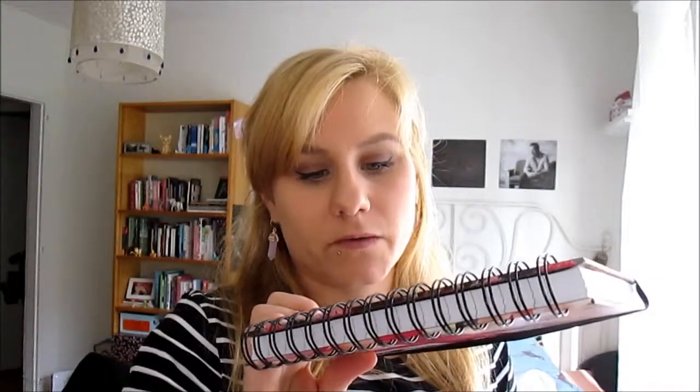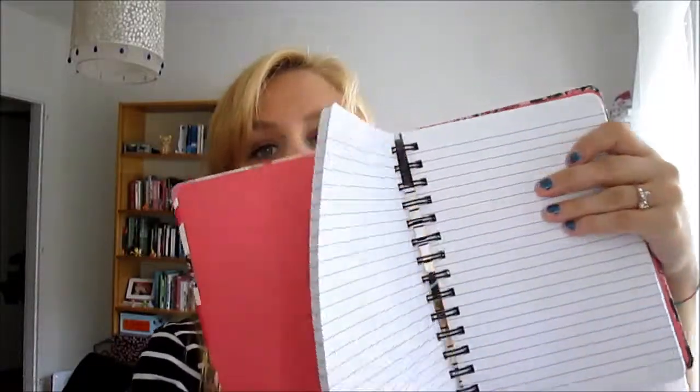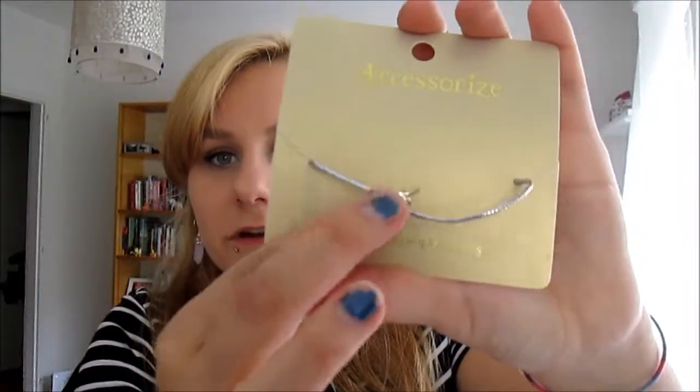Last but not least, when we were at the airport we did some last-minute shopping — because that's what we do. I went to Accessorize and got this notebook for £5.83 instead of £7, which is really pretty. I don't know what I'm going to write in it but still. While I was in the queue, this bracelet with a little unicorn caught my eye — it was £3.33 instead of £4, so I'm quite happy with that.